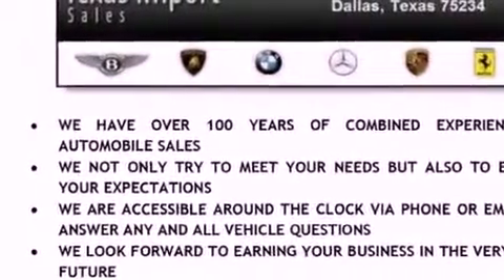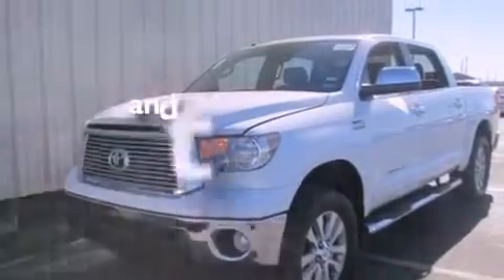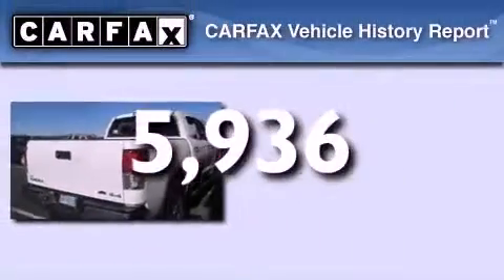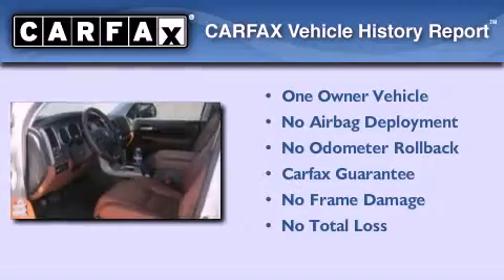Additional features include fog lamps, an anti-lock braking system, a rear parking aid, and this vehicle has less than 6,000 miles. This truck has had only one owner and it qualifies for the Carfax buy-back guarantee.